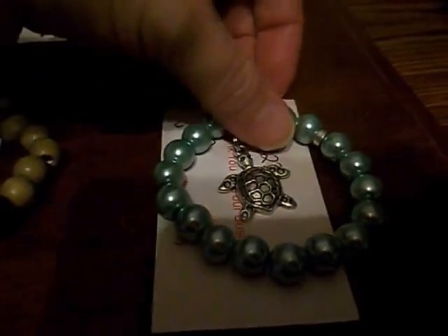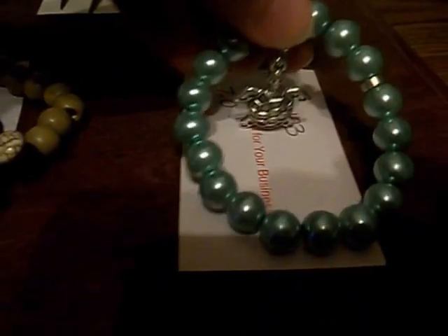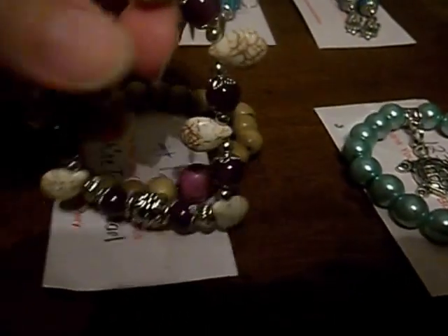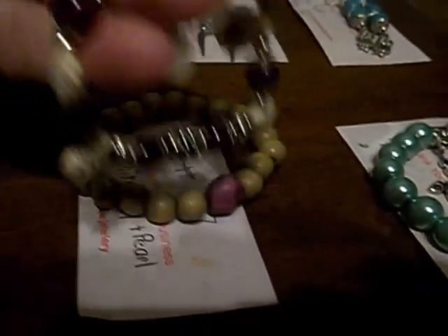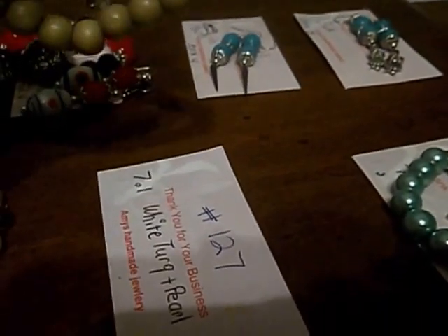This one is green pearl with a turtle charm, number 123. This is purple pearl with a white gemstone, a skull and wood, number 123.